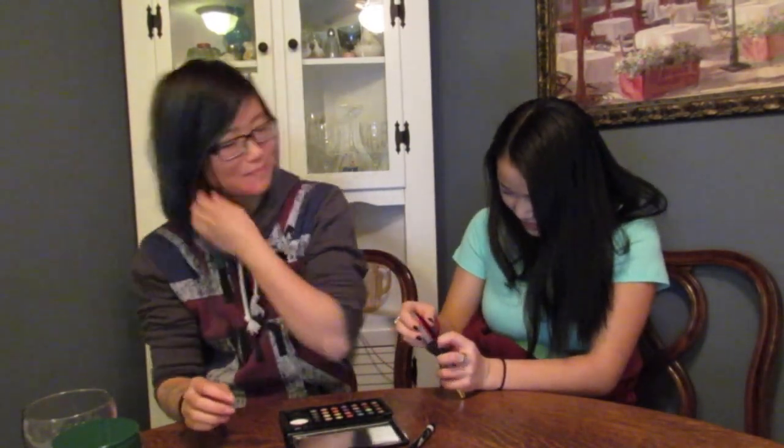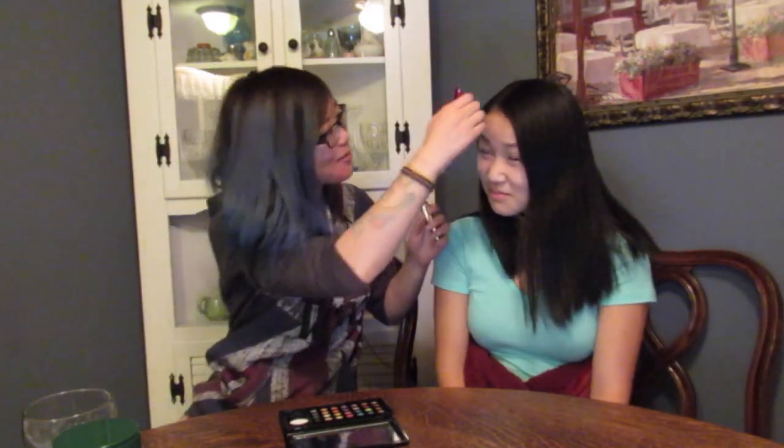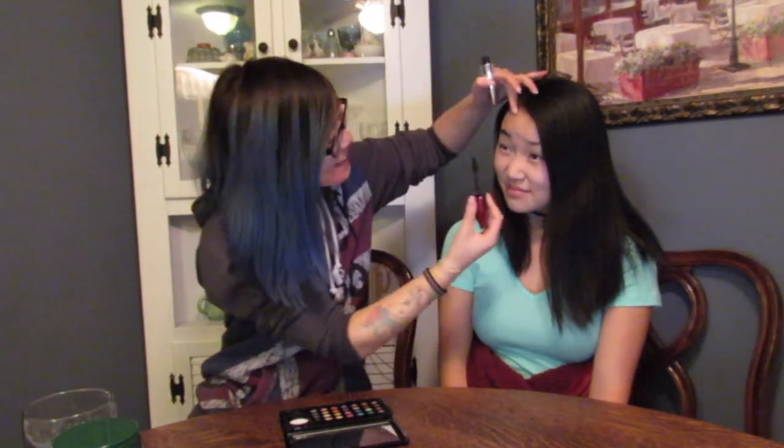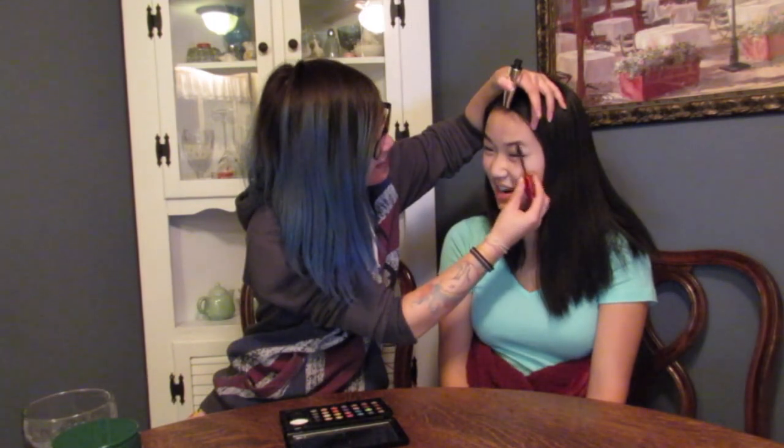We're gonna take some high quality pictures after this. What's this? I'm not gonna do your eyeliner, I might poke your eye out. Okay, now I can do it. Shut up. I'm doing your eyebrows. This is not what you use to do eyebrows. I'm doing your eyebrows. They look pretty.